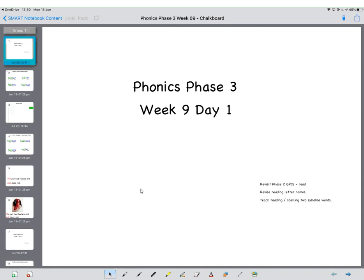Good morning and welcome to week nine of Phase 3 Phonics. Today we're going to be revising reading the letter names and we're also going to be looking at teaching and writing two-syllable words. So get your whiteboards, pens and paper ready and when you're ready we'll get started.